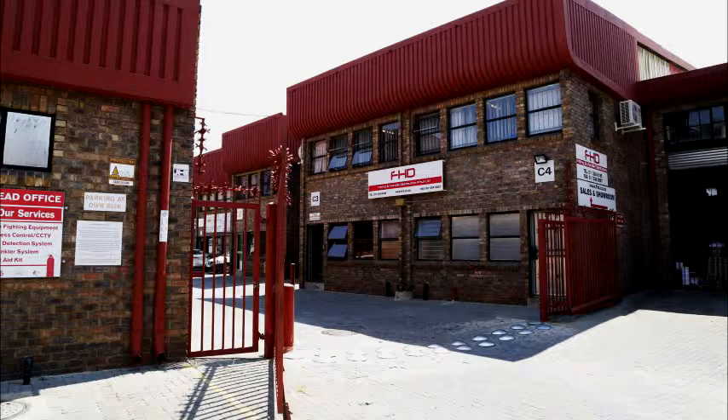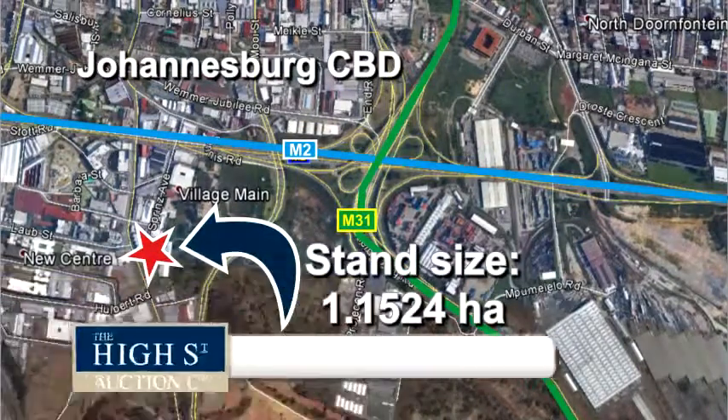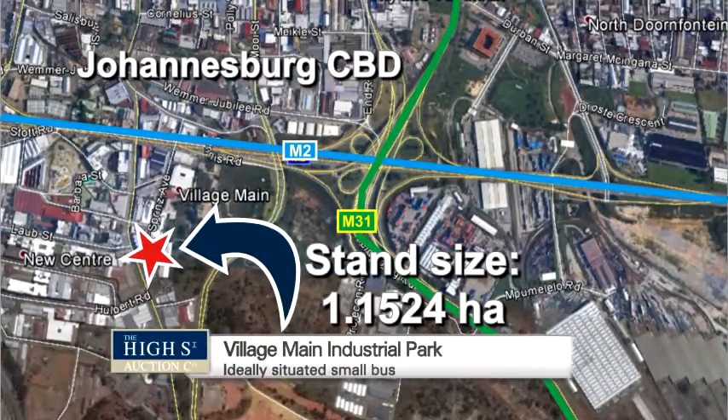Access into the industrial park is via a pair of security gates, accessible only via Rosettenville Road. These gates are locked at night, with one patrolling guard at night and two guards during the day. This property, just on the outskirts of the Johannesburg CBD, is an opportunity for a savvy investor looking for a property with existing and reliable tenants.